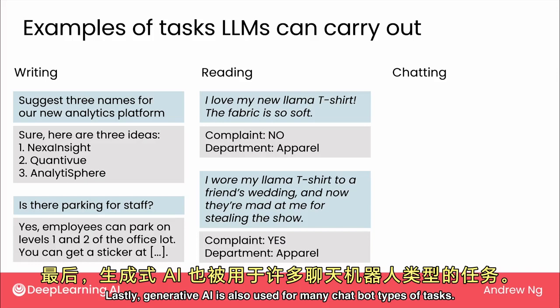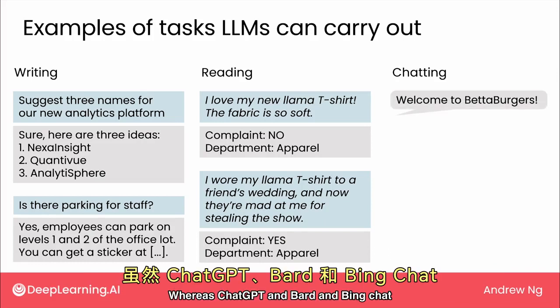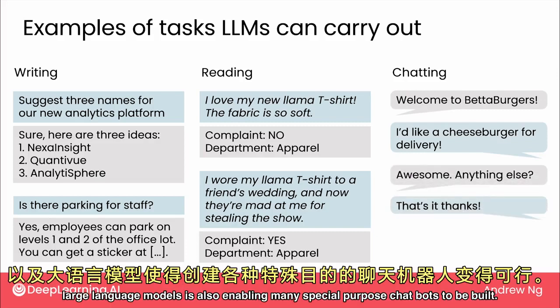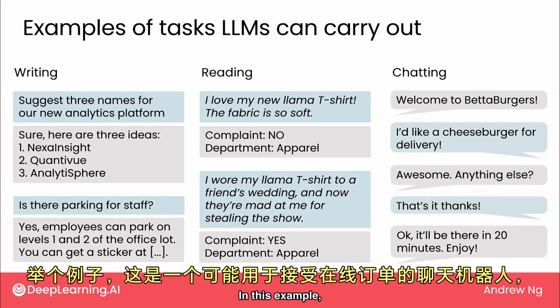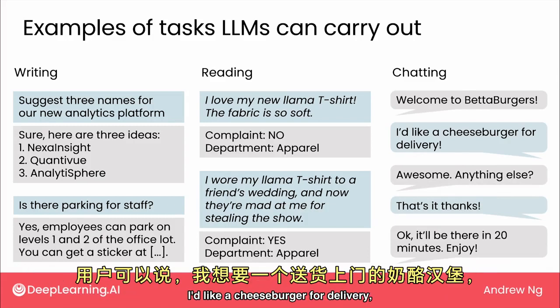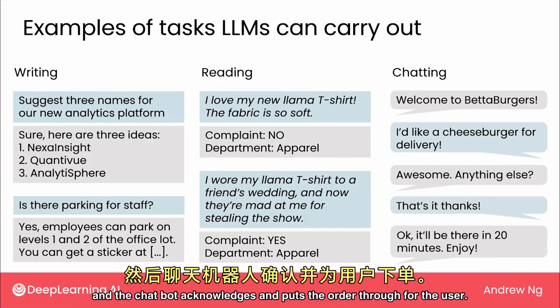Lastly, Generative AI is also used for many chatbot types of tasks. Whereas ChatGPT, Bard, and Bing Chat are general-purpose chatbots, Generative AI technology — large language models — is also enabling many special-purpose chatbots to be built. For example, here's what a chatbot might be like for taking online orders, where a user can say 'I'd like a cheeseburger for delivery' and the chatbot acknowledges and puts the order through.